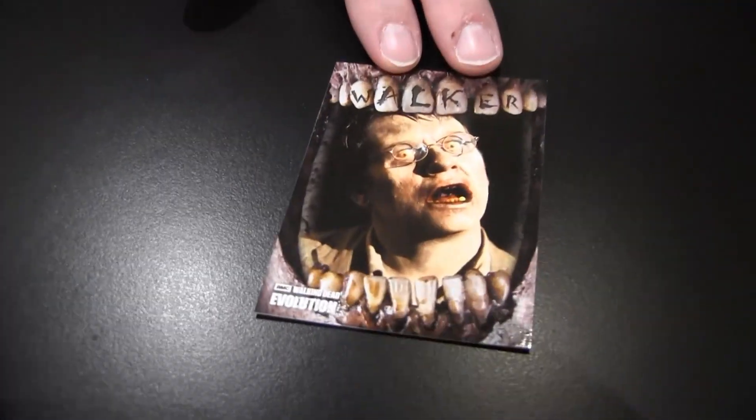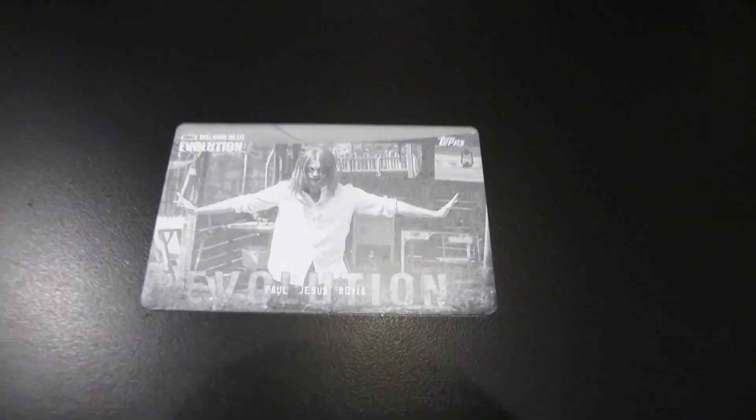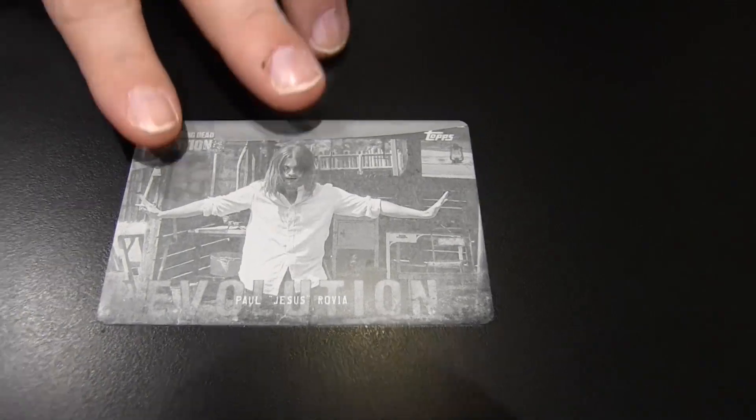Well, I got a hit too, right off the bat. First, let's show the walker inserts, which this time was cool because they took people who've turned into walkers and put them on cards. There's Milton as a walker. And the governor's right hand. And I got a printing plate — this is the black printing plate of Jesus, and look, he looks like a walker. It makes him look like a walker. He seriously looks like a walker in that picture. That's pretty cool.